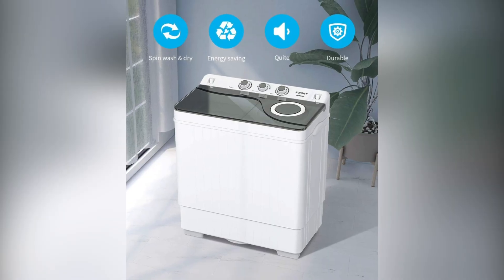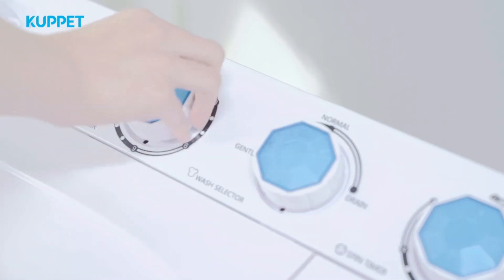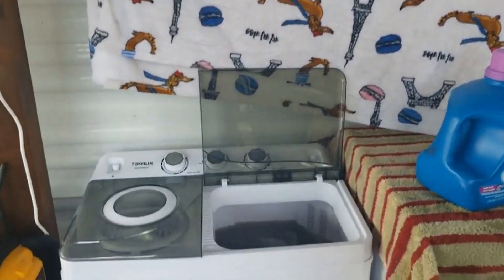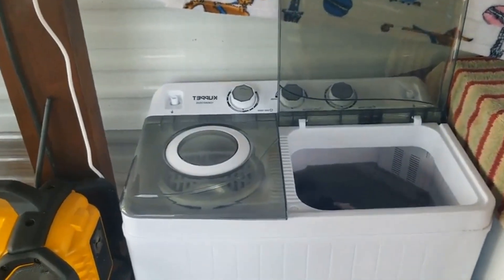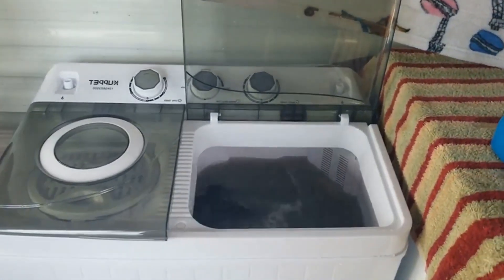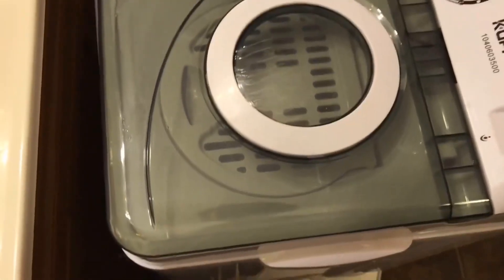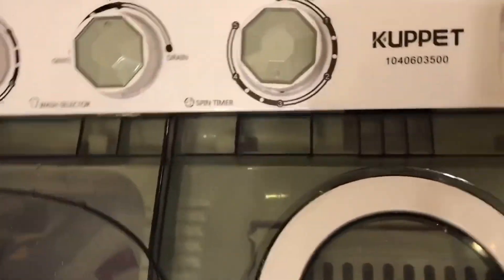The machine's simple design features an operation panel, wash timing, wash options, drain options, spin timing, and more. It's perfect anywhere you need it, saving time and leaving your clothes feeling cleaner than ever. For just $159.59, it'll feel like a lifesaver in your small space.